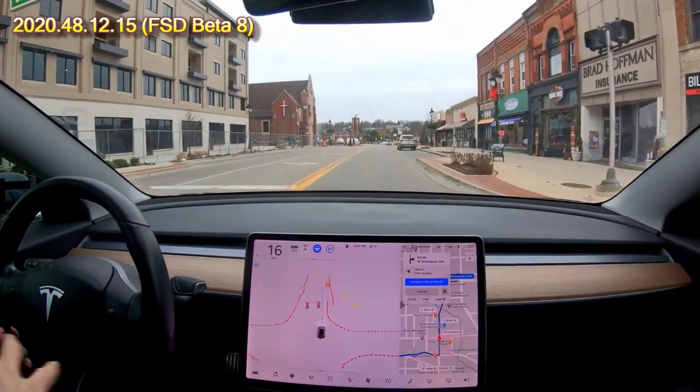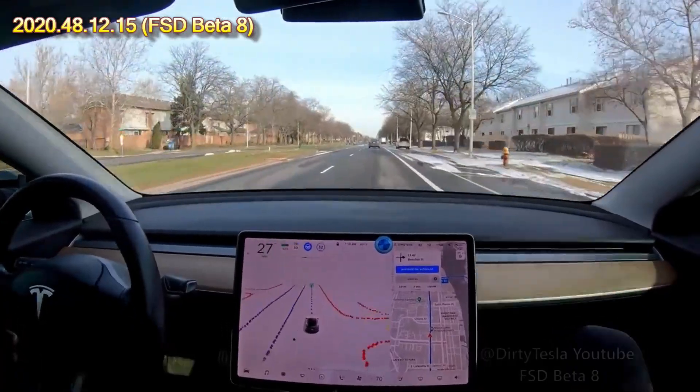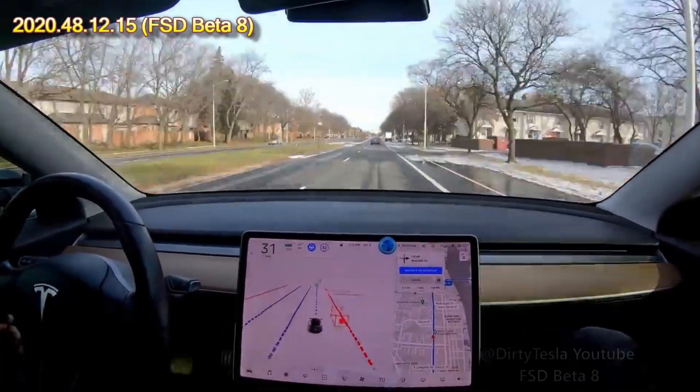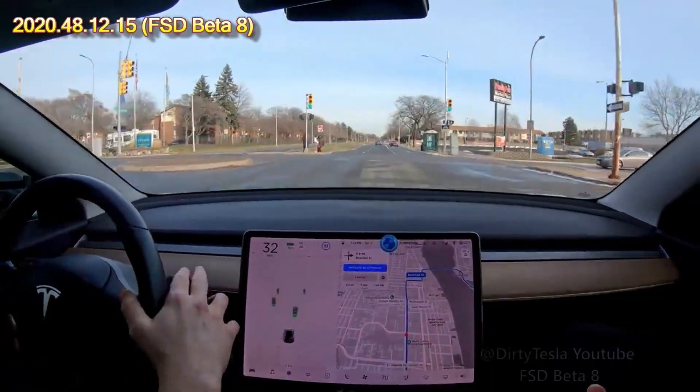I have not seen blinking red without a stop sign before. Debris avoid — nice. More debris in the road, does not avoid. Okay, that was smaller debris.